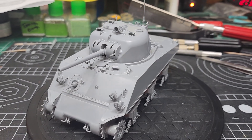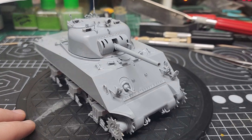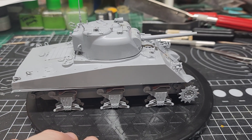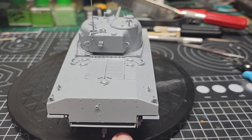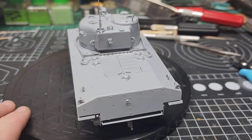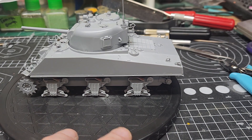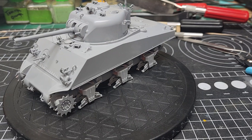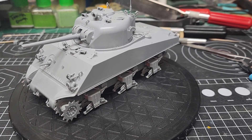When you're stuck at home and all you can do is really build, you can accomplish a lot. Tracks are ready to be painted, road wheels are ready to be painted — it moved right along.